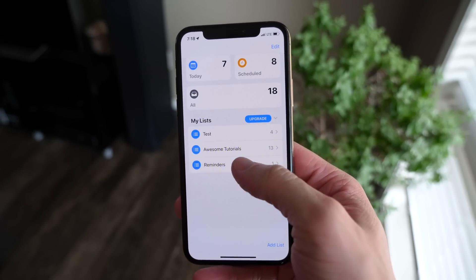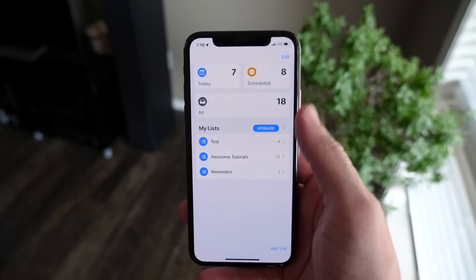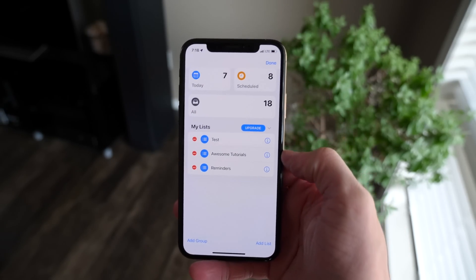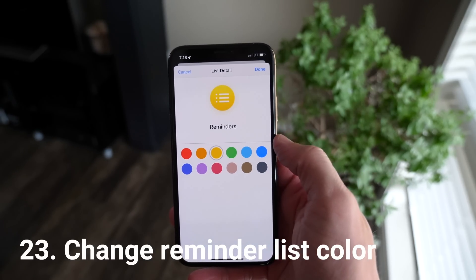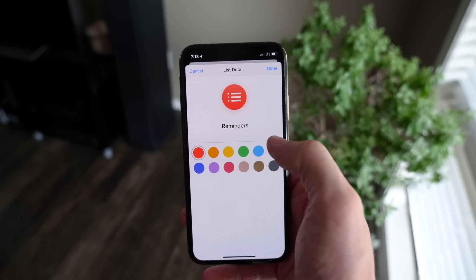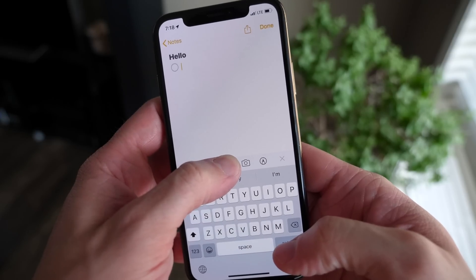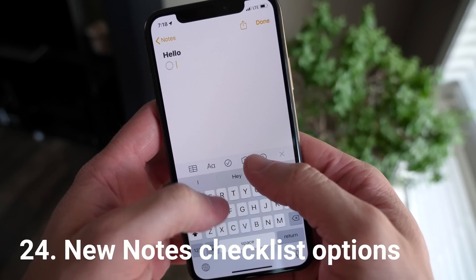Inside the Reminders app in iOS 13, you get a pretty big visual overhaul, and you also have the ability to change certain looks of the app. Tap 'Edit' in the top right-hand corner on the most zoomed-out view, then tap the eye icon next to your list name, and you can change the color of the list.